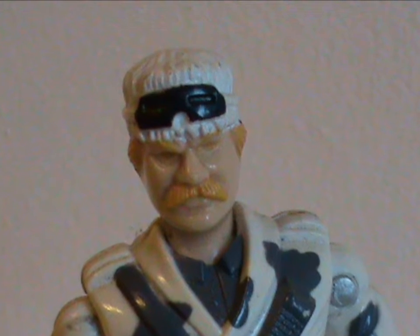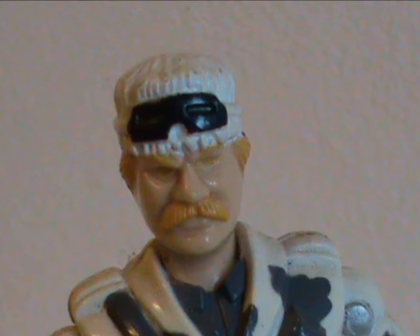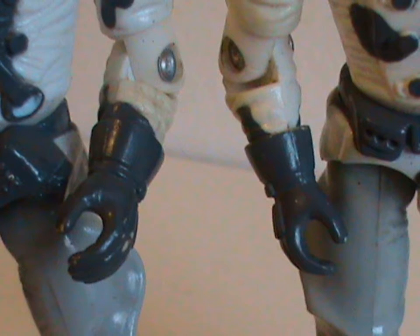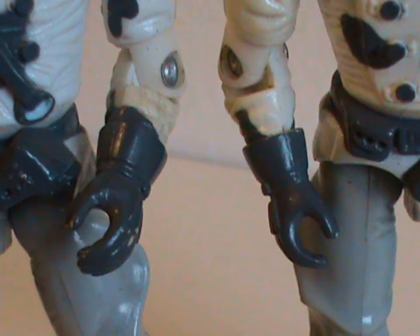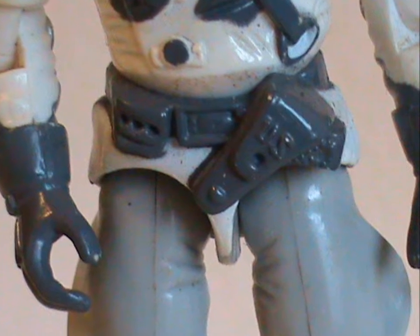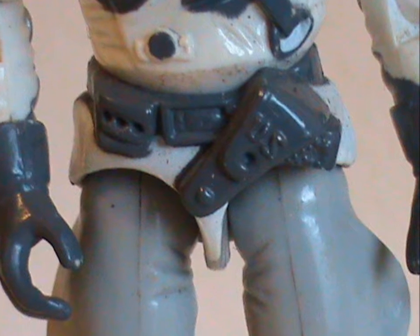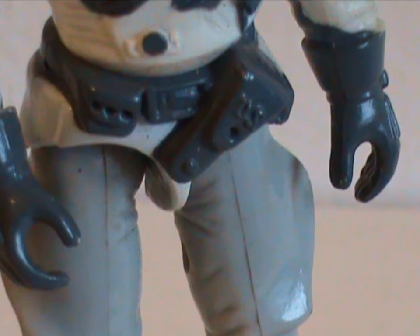There are some nice extra touches like the molded crease in his pants, and they bother to paint his goggles. The only bad thing is that his lower arms and elbows are made from that white plastic that is prone to yellowing over time, meaning it loses that crisp look.